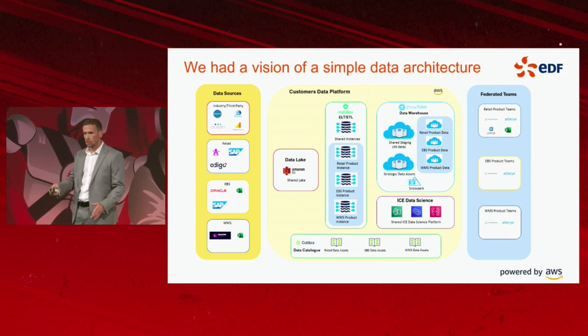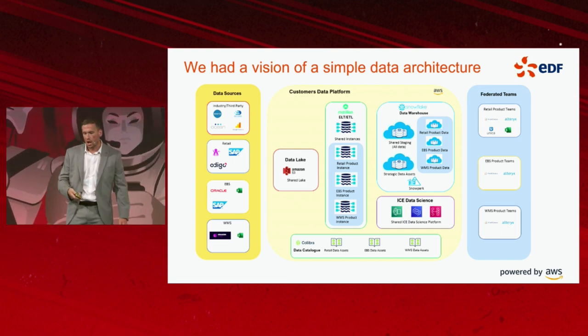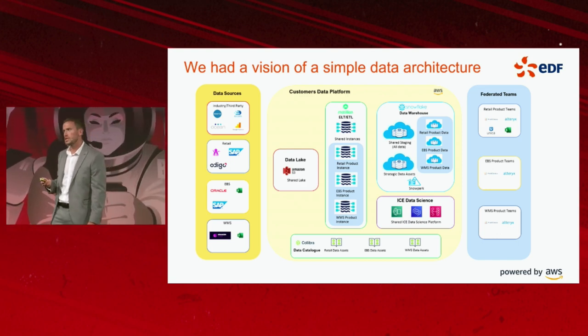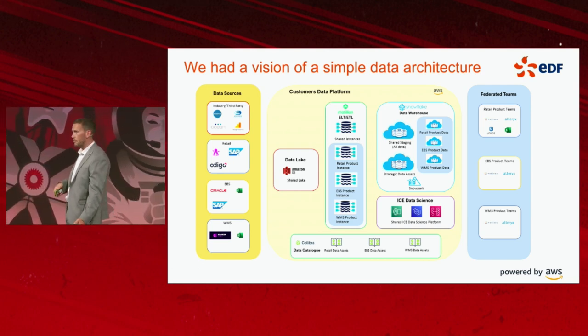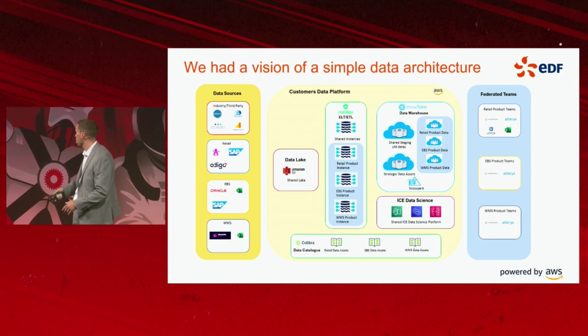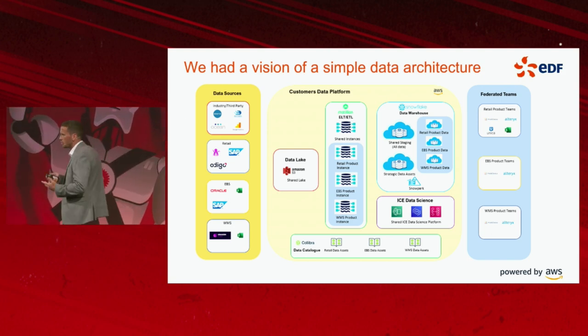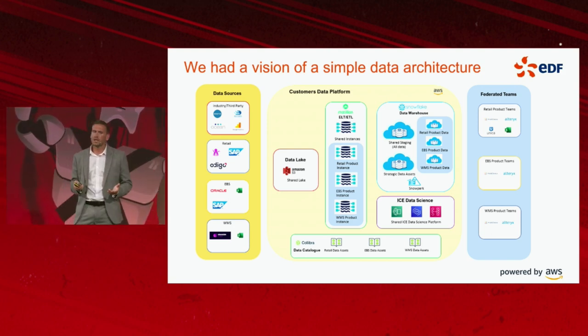I'm sure a lot of people in this room have heard of data mesh and data fabric. Over recent months, we've walked up to the idea of empowerment and federating certain capabilities into the business units. My platform team provides the architecture, governance, and oversight for those federated areas.